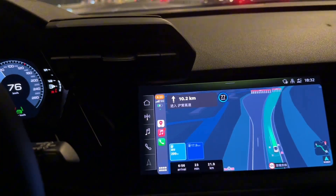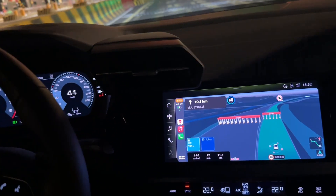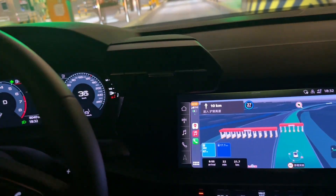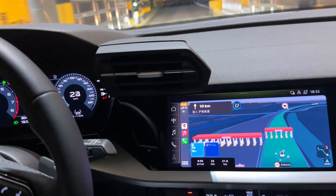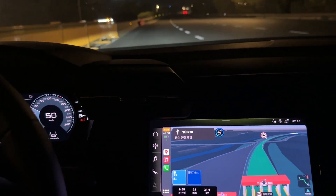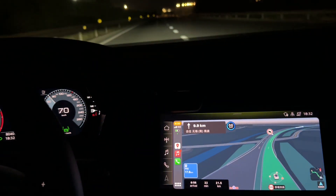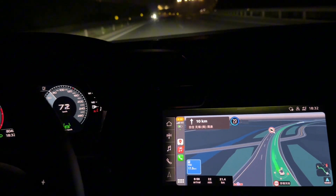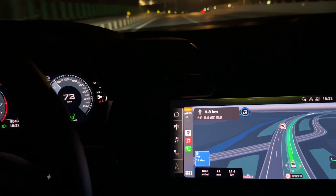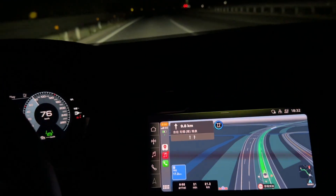Now we are heading to this toll road gantry. We use this small black device which is called ETC to pay the toll fee. Now we are entering this toll gantry. You can see it's quite smooth going through this gantry. It is not charging you right now — it is marking where and when you enter this highway. So later on when you exit the highway, it will charge you accordingly depending on how long you travel.